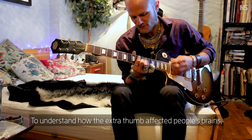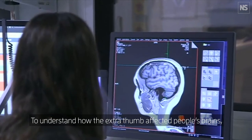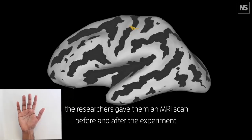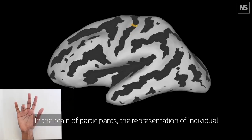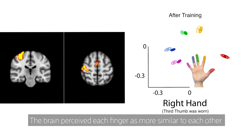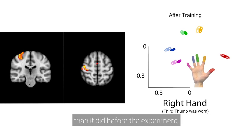To understand how the extra thumb affected people's brains, the researchers gave them an MRI scan before and after the experiment. In the brain of participants, the representation of individual fingers on the right hand collapsed on each other. The brain perceived each finger as more similar to each other than it did before the experiment.